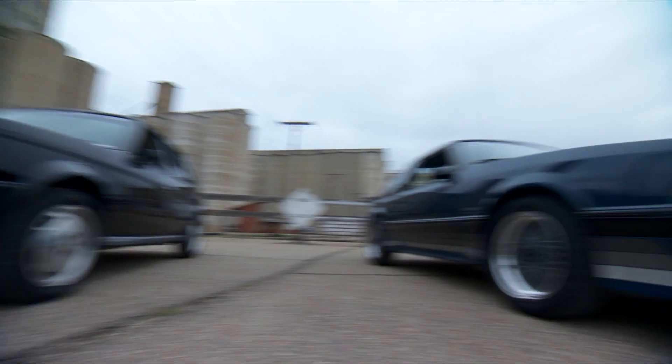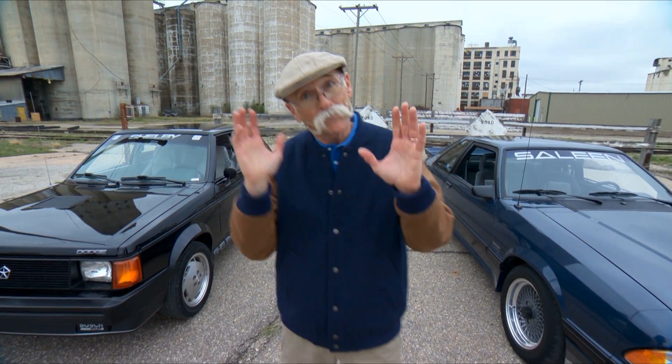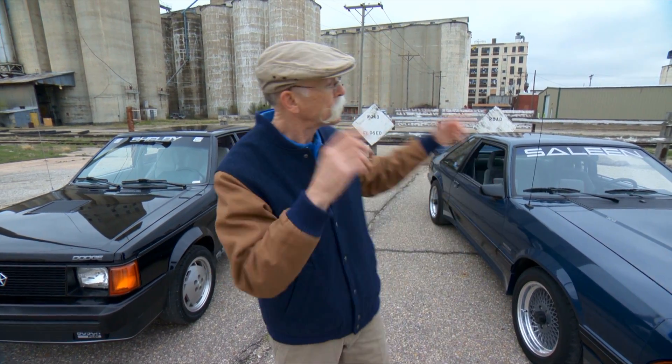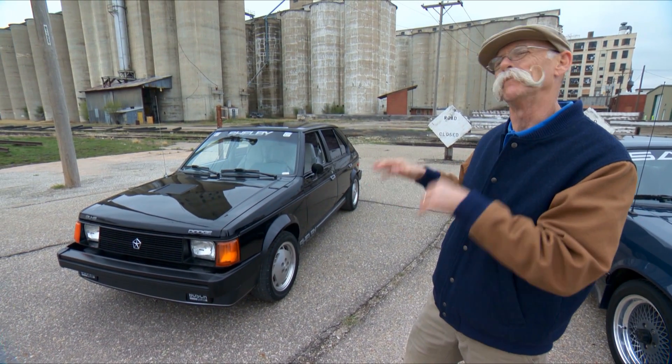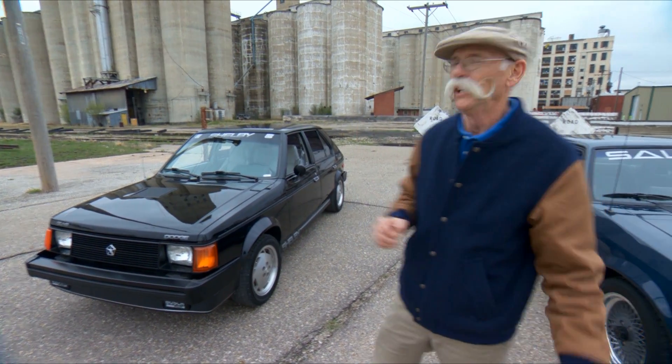Now I know 80s performance is a bit of an oxymoron, sort of like jumbo shrimp, but there were a few bright spots. One was a Saleen Mustang Fox body car and the other was a Dodge Omni that had been breathed on by Carroll Shelby. These things are amazing — no, really, they are.